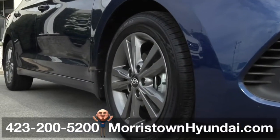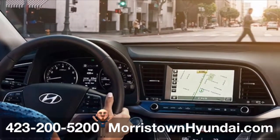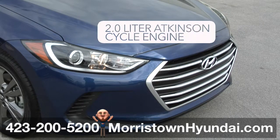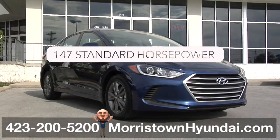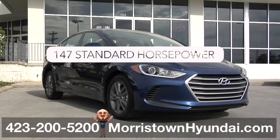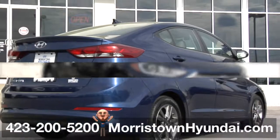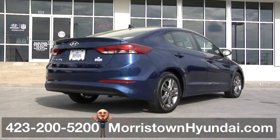to the hill start assist control, anti-lock braking system, and electronic brake force distribution. Up front, this Elantra SE has a 2.0-liter Atkinson cycle engine that delivers more standard horsepower at 147 than the 2016 Toyota Corolla and the 2016 Nissan Sentra. There's no reason just to sit there when you can get up and go in an Elantra.